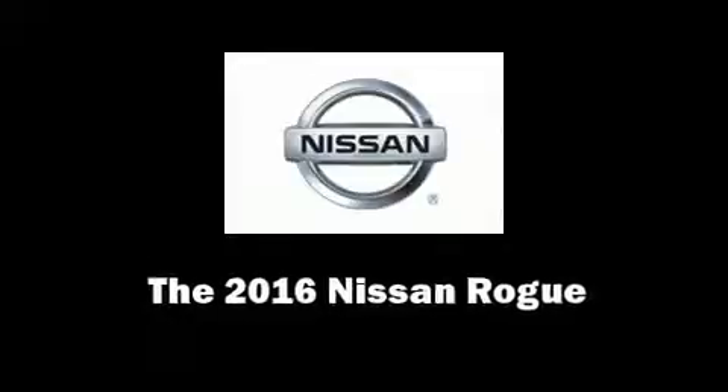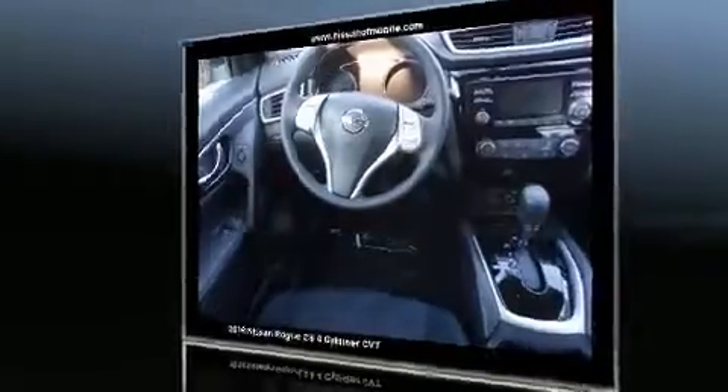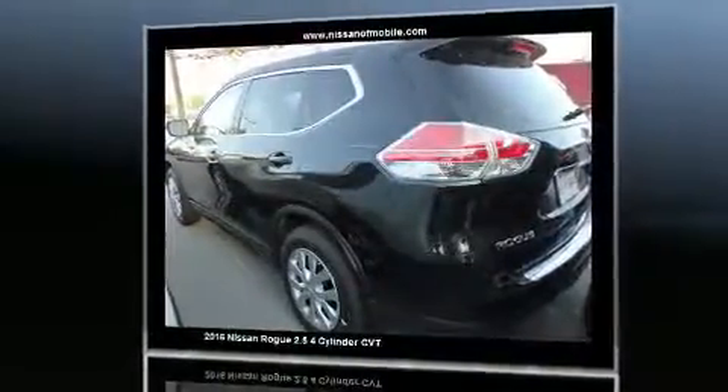Discerning drivers will appreciate the 2016 Nissan Rogue. It features an automatic transmission, front-wheel drive, and a 2.5-liter four-cylinder engine.